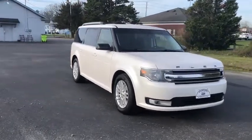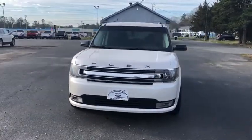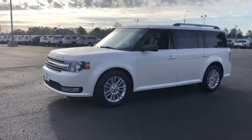This vehicle has less than 50,000 miles. Here are some of this vehicle's great options: power passenger seat, traction control, dual airbags, power steering, four-wheel disc brakes, AM FM CD.